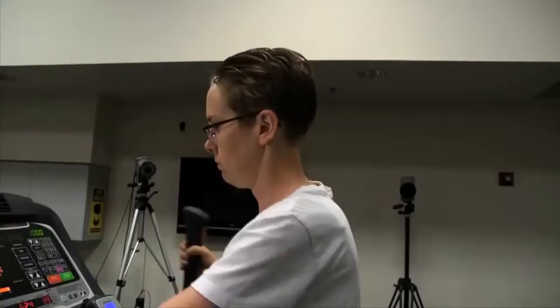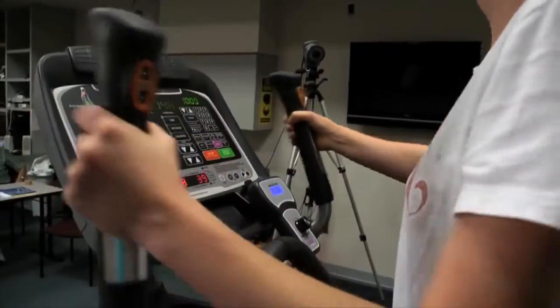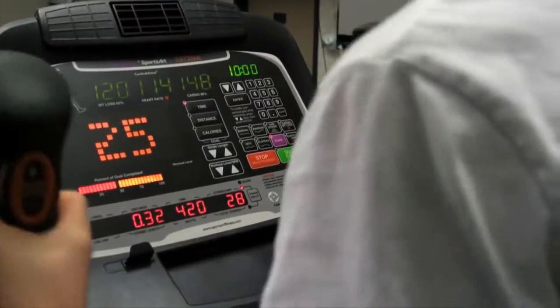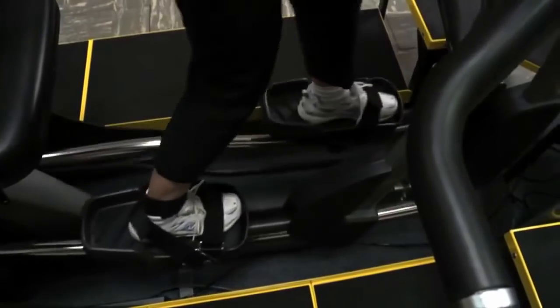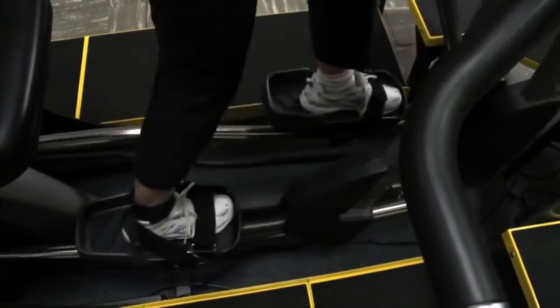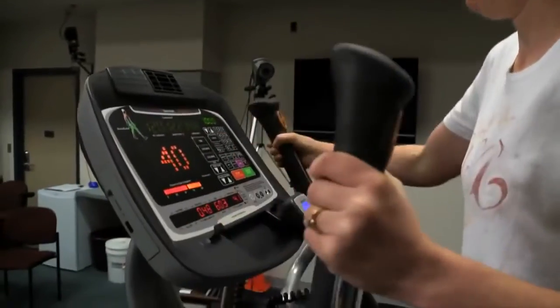As stamina improves, clients can start to use the iCare as a traditional elliptical. Resistance settings can be tailored to meet the client's improving capacity. This allows the device to meet the evolving training needs of a wide range of clients across the rehabilitation and medical fitness continuum of care.